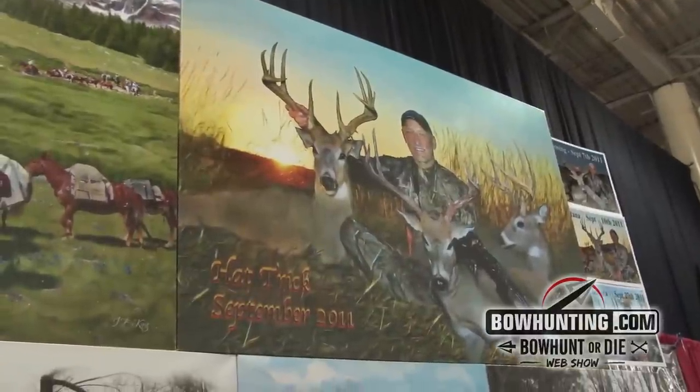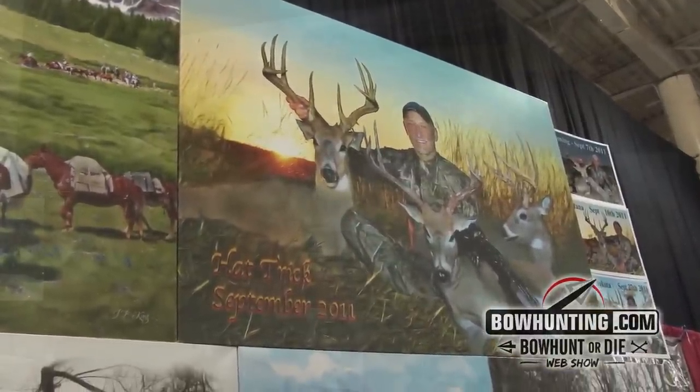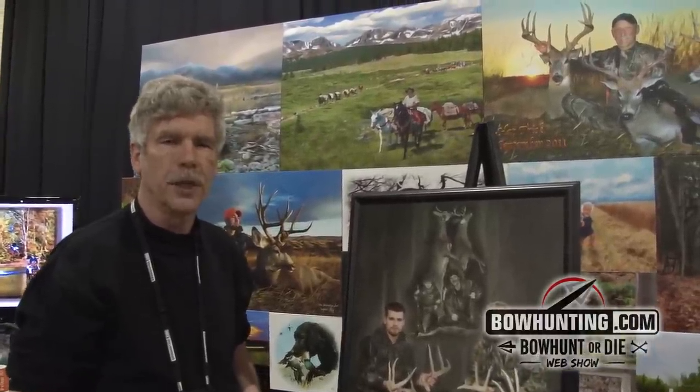We work from LaGrange, Indiana. We have a website called ourheritageart.net, and we have another one: StoufferKingPhotography.com — Stouffer is spelled S-T-O-P-H-E-R, then King, K-I-N-G, then dot com. You can reach us by phone also at 260-463-2021.